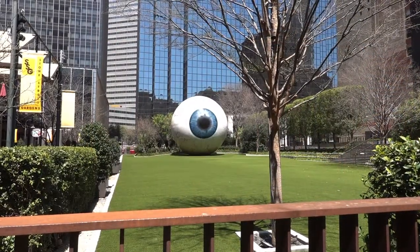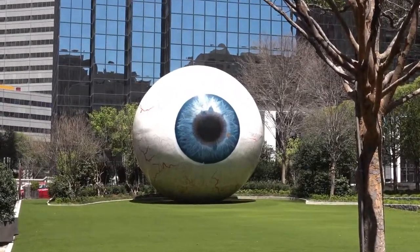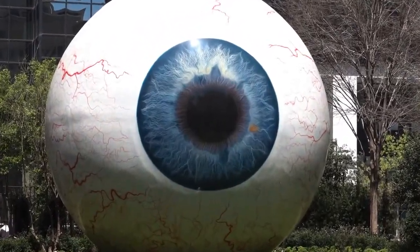Dallas is known for having unique sculptures, and the Giant Eyeball is no exception. This 30-foot-tall fiberglass sculpture of the human eyeball is a cool thing to see when you're in Dallas.